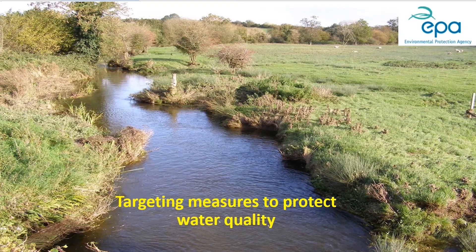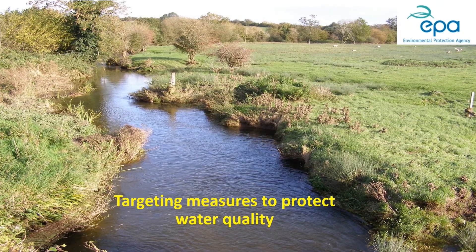Thanks very much, Jerome. I'm going to give a very brief overview of the water quality situation and how it relates to farming, and then I'm going to focus most of the next 20 minutes or so on some new maps we've developed called the Pollution Impact Potential maps, which will help you on farm pick out where the risky areas are for losing nutrients to water courses - which is our biggest problem.